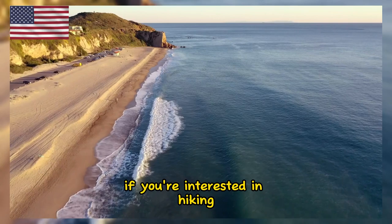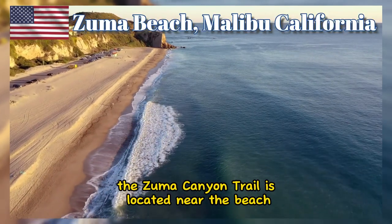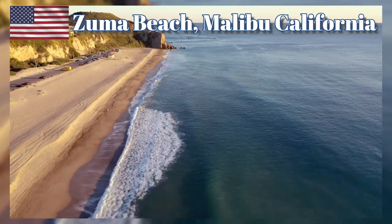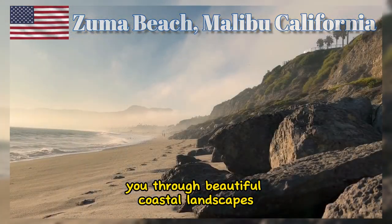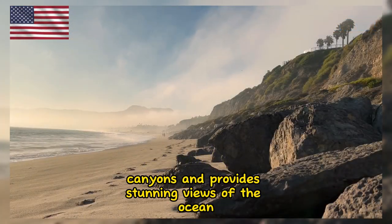If you're interested in hiking, the Zuma Canyon Trail is located near the beach. This trail takes you through beautiful coastal landscapes, canyons, and provides stunning views of the ocean.